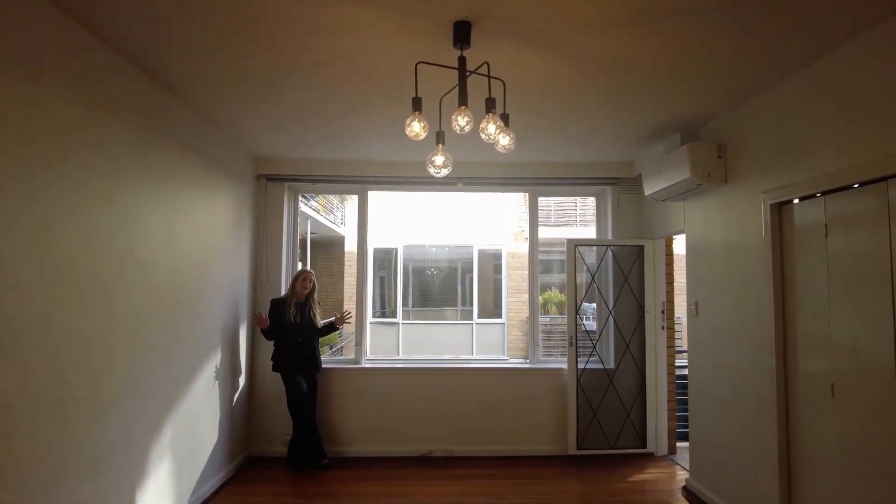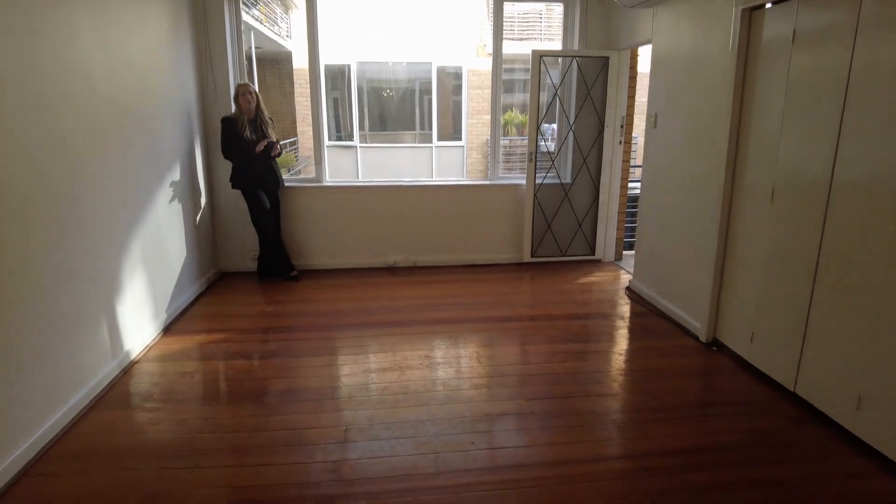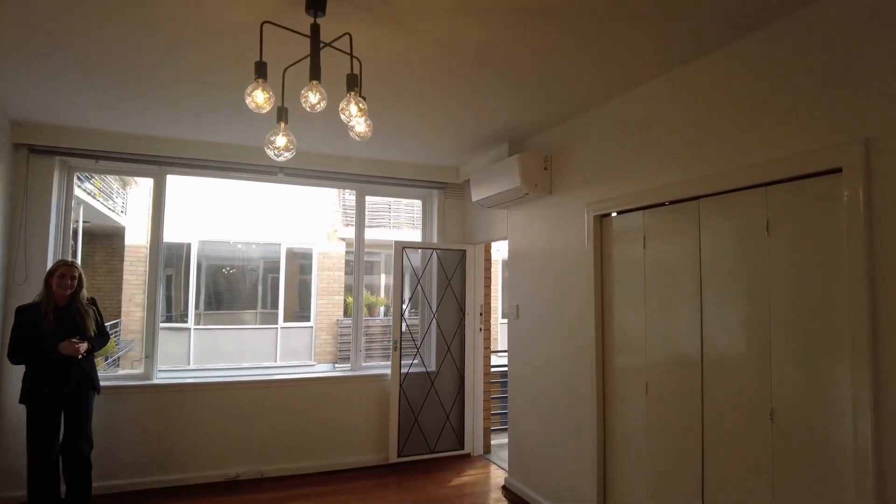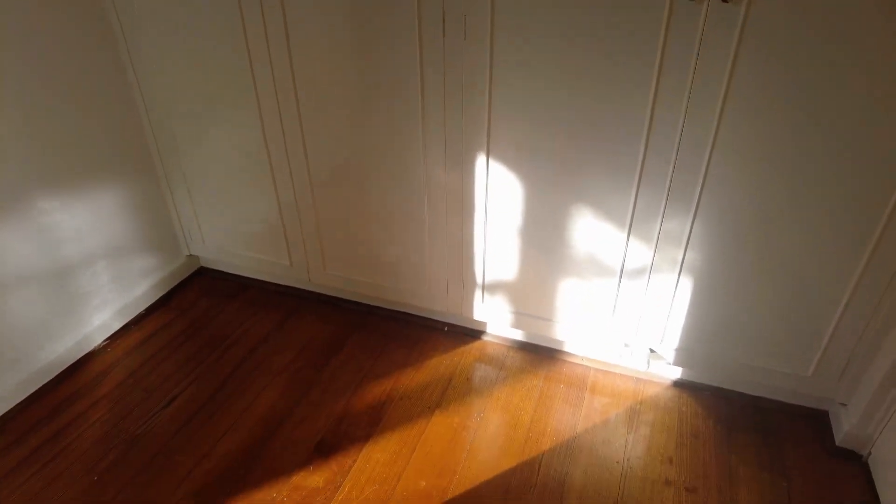We are starting the tour today in the open plan living and dining. As you can see, space like this in apartment living is like no other. We have a large space with beautiful timber floorboards throughout, newly installed chandelier and split system heating and cooling. Flowing into our large entrance hall, you can see a full wall of cupboards which is great for storage.